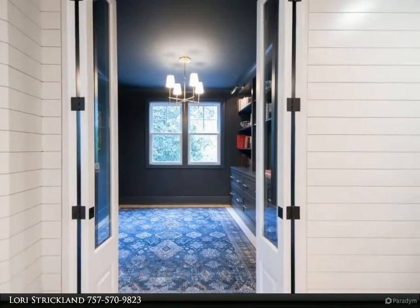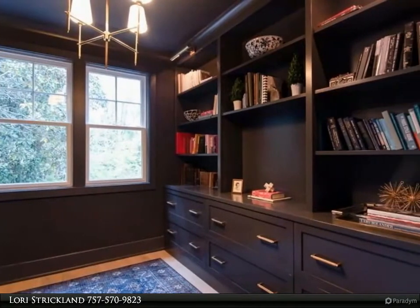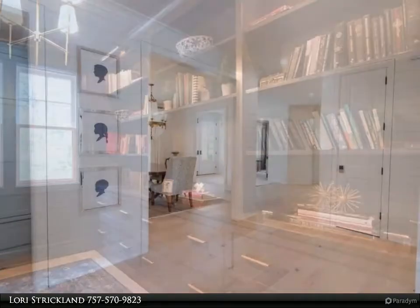A kitchen/great room that flows out back to the saltwater pool and terrace with gas fire pit. An extra-large garage opens to a bright and functional customized mudroom.